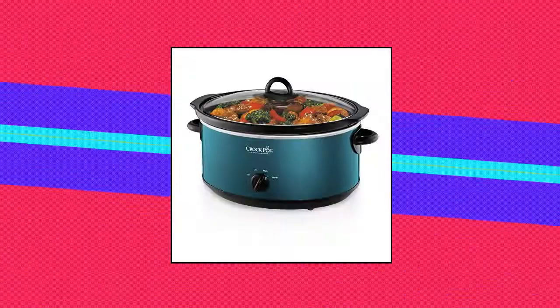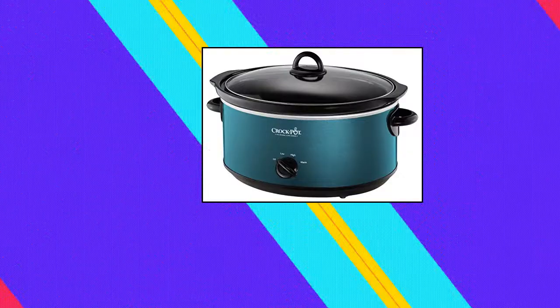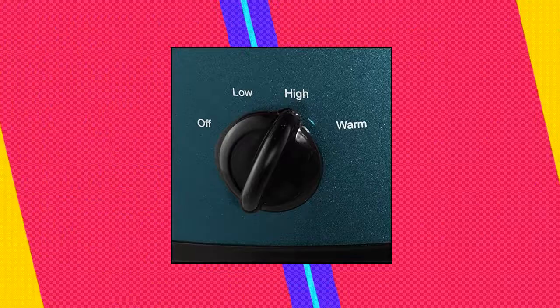Crock-Pot SCV 700 KT Days into Shine 7-quart slow cooker. 7-quart capacity serves 8 plus people. High and low cook settings. Removable oval stoneware, dishwasher-safe stoneware and glass lid. Polished silver stainless steel exterior in various colors and patterns with black accents and plastic handles.